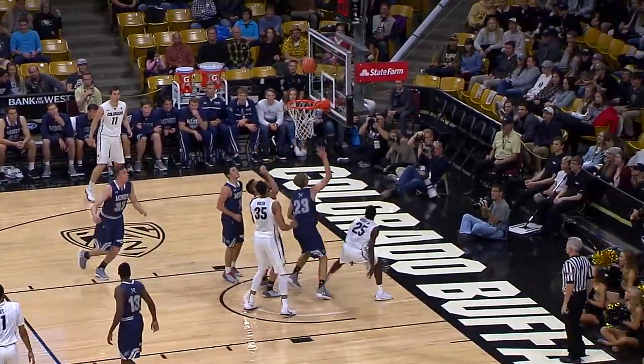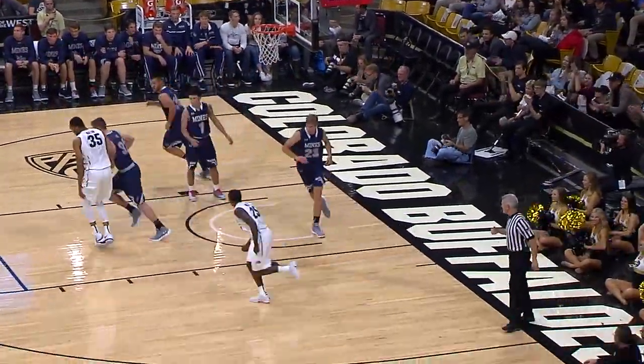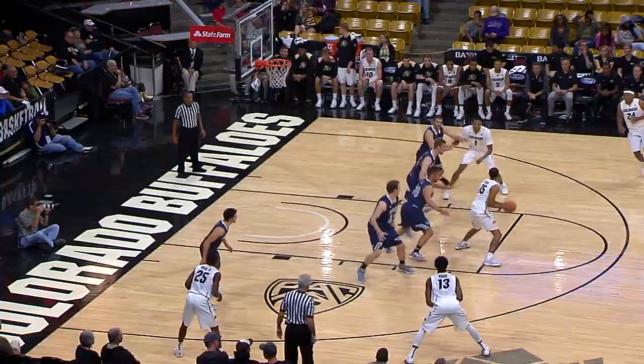McKinley Wright down the paint, on his way to the hoop, scoops it off the window with the left hand. McKinley Wright with a knifing play — his first college bucket in the Buffs' preseason.